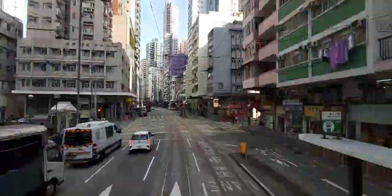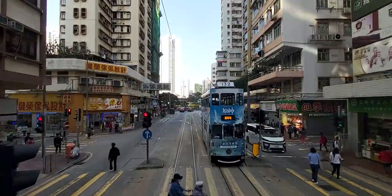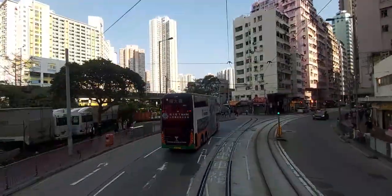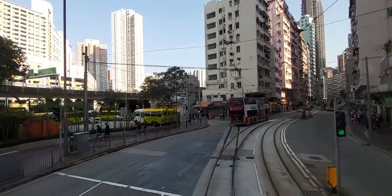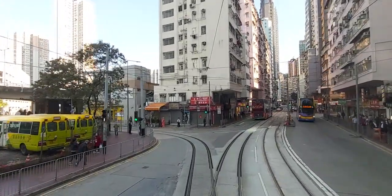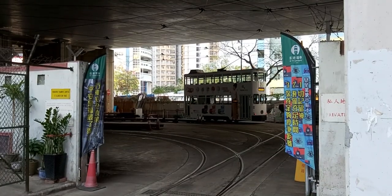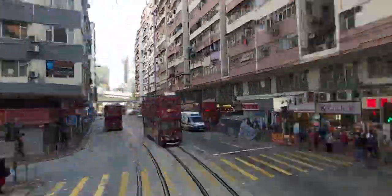The tramways use a system identical to the LRT system for indicating whether to return at intermediate termini. On the left is a split towards the Sai Wan Ho depot. Even though there is a depot here, no regular services are scheduled to terminate at Sai Wan Ho. Sai Wan Ho depot works in conjunction with the Whitty Street depot to maintain the tram fleet.